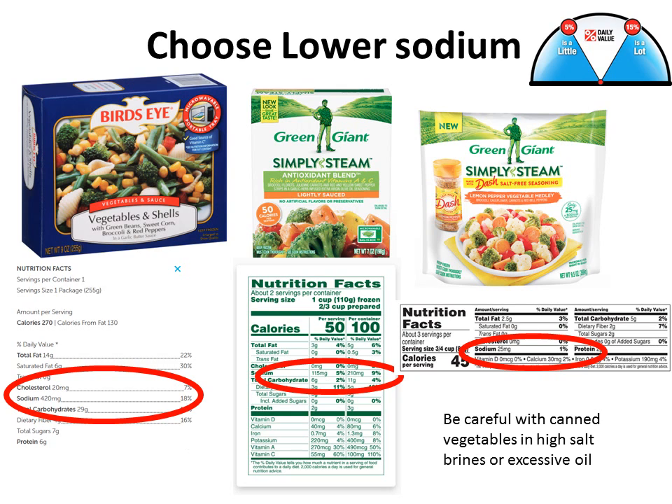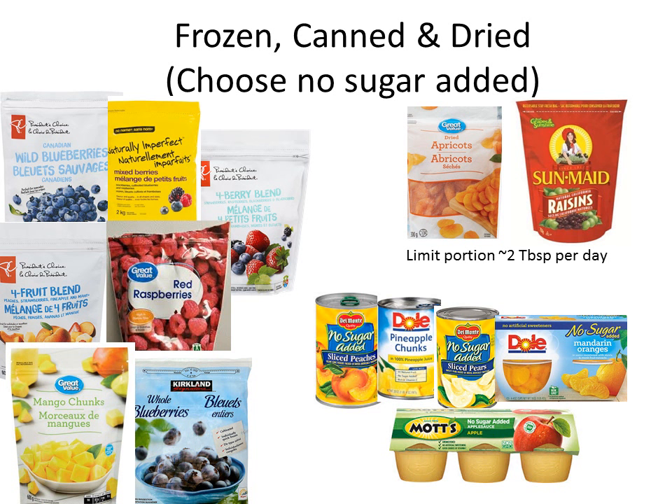Another consideration when buying vegetables: if you buy them in the can or in the jar, make sure there's not excessive oil, salt, or heavy brines. You can always rinse them off or use a small portion of them to reduce your sodium.